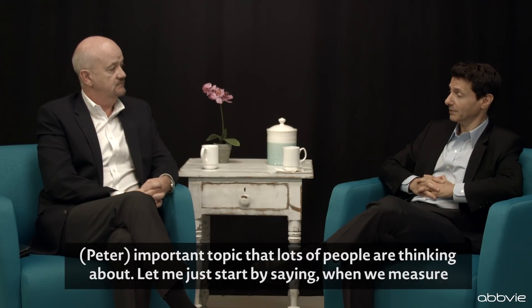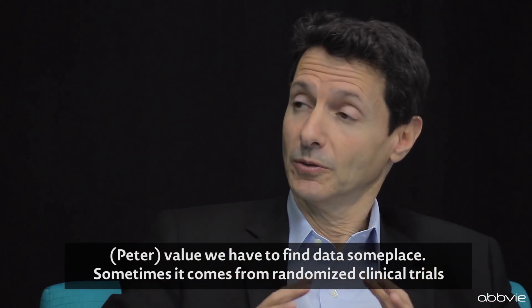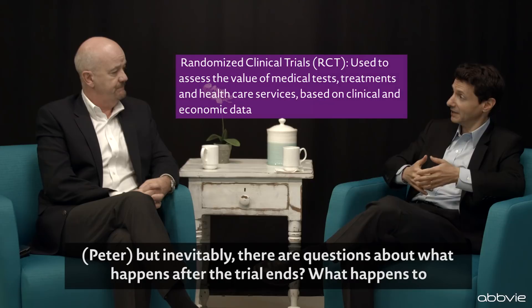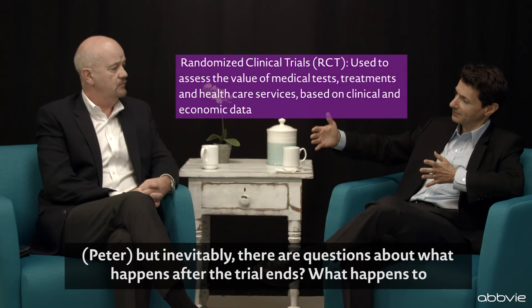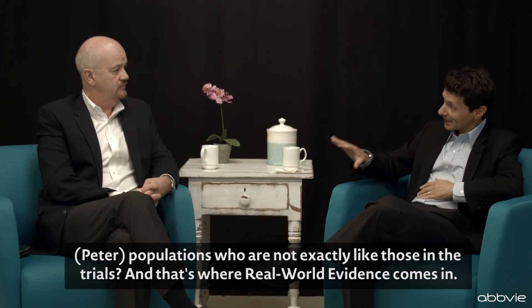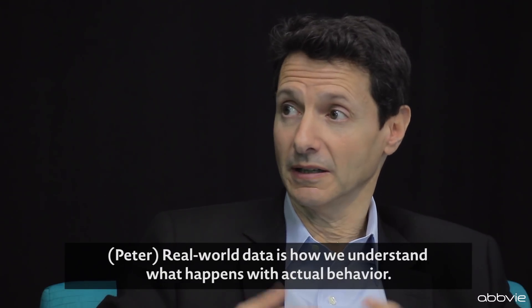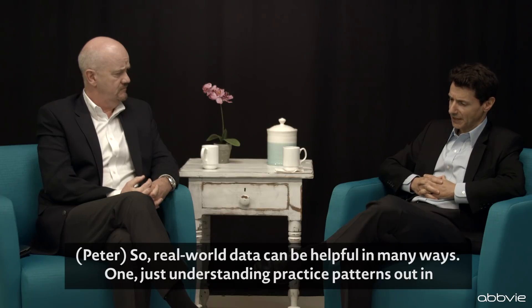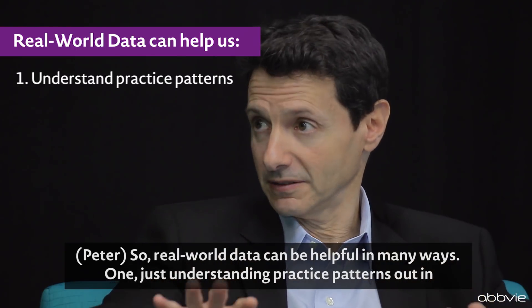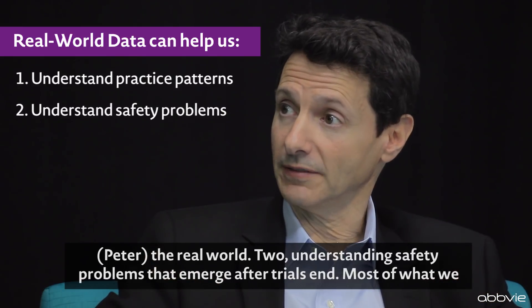It's a very important topic that lots of people are thinking about. When we measure value, we have to find data someplace. Sometimes it comes from randomized clinical trials, but inevitably there are questions about what happens after the trial ends and what happens to populations who are not exactly like those in the trials. That's where real-world evidence comes in. Real-world data helps us understand what happens with actual behavior. It can be helpful in understanding practice patterns out in the real world, and understanding safety problems that emerge after a trial ends.